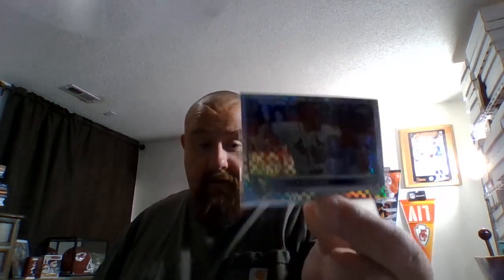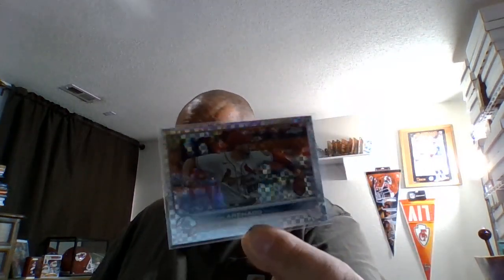Then he had a few of these 2022 Topps Chrome — this one is the prism refractor of Adam Wainwright. He's not having a very good year unfortunately; it's the last year he's playing. Here's a Nolan Arenado X-Fractor, and then the Lars Nootbaar rookie X-Fractor.